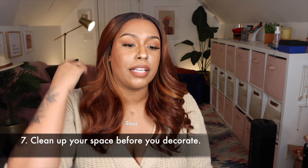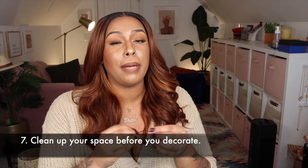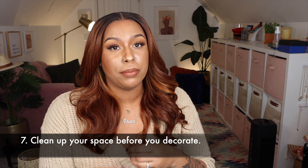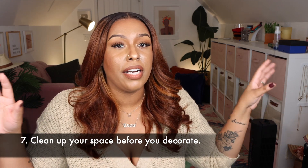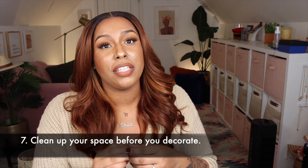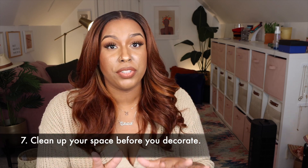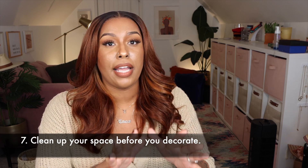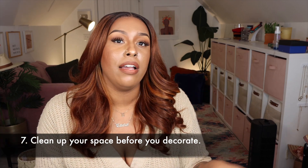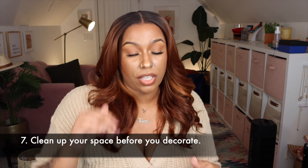Tip seven: clean up your space before you start to decorate. I'm definitely going to pack up all my fall stuff first and then start decorating, because it can be very overwhelming bringing in new stuff when your space is all over the place. Do yourself a favor — clean up one day, then decorate the next, or at minimum clean right before you start.